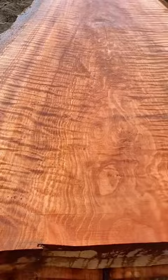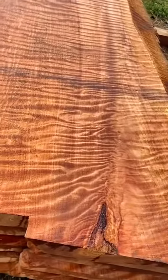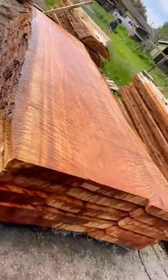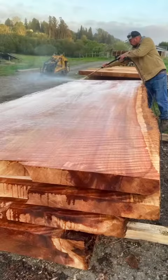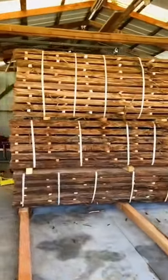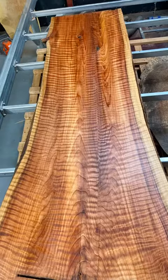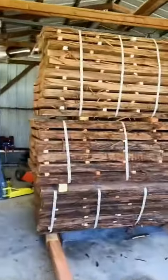But then again, how could one not look at a beautiful grain like that? Whoo-wee! Have mercy. What we specialize in is what's known in the industry as curly redwood. These are examples here. See all that figure? That's one big curly burl right there.